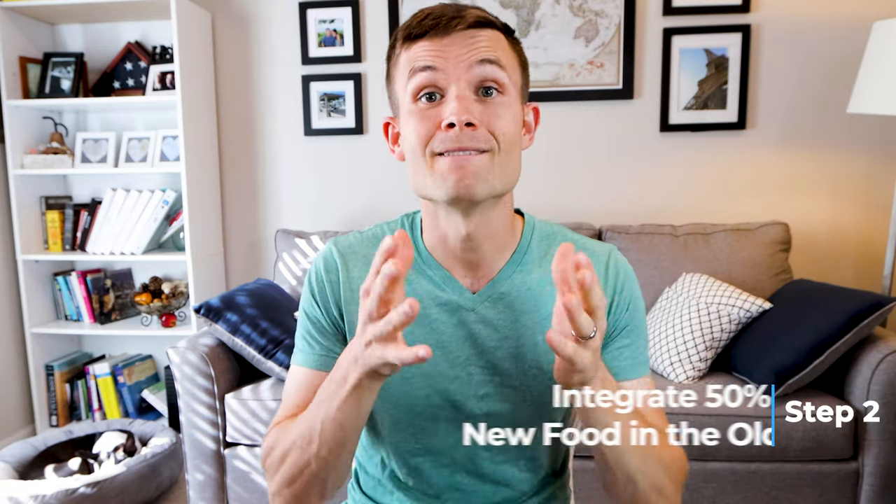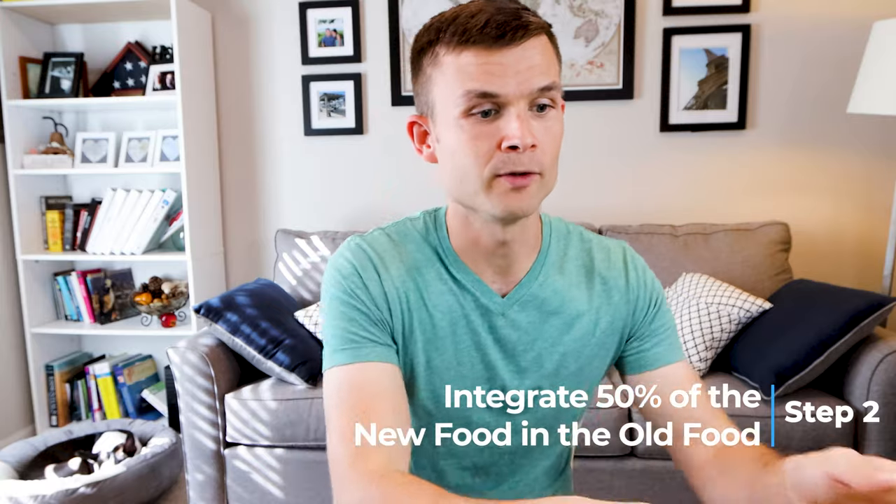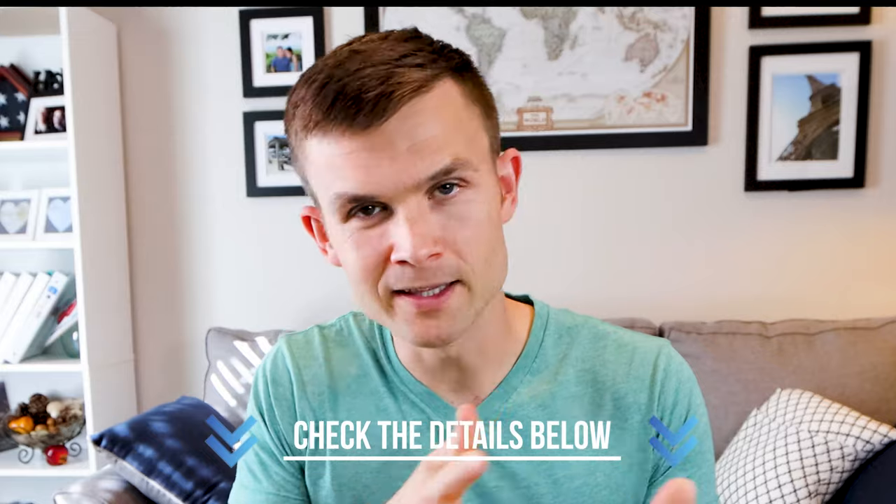Step two consists of days three and four. This is when you mix 50% old food and 50% new food. Get out the measuring cup, measure out however much you give, cut it in half, and fill the rest with the new food. I do have in the show notes below a conversion calculator to help you out if the math gets complicated.